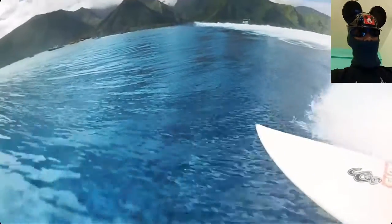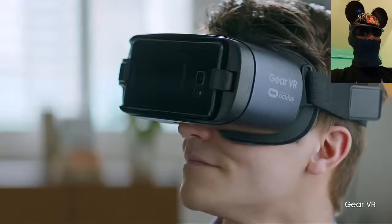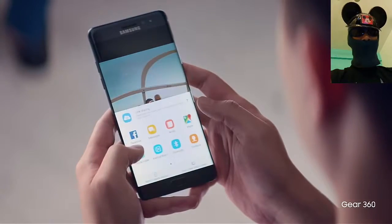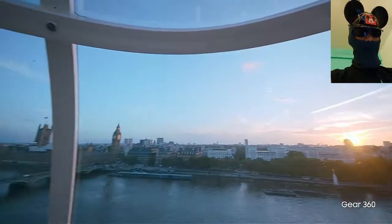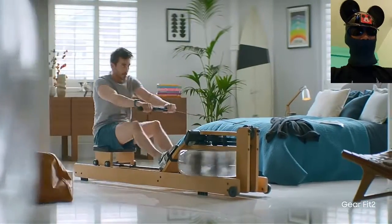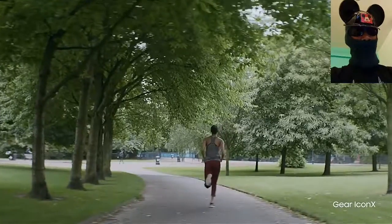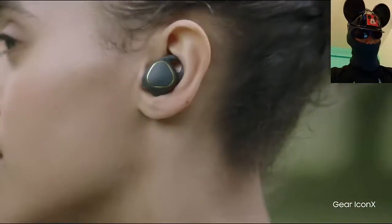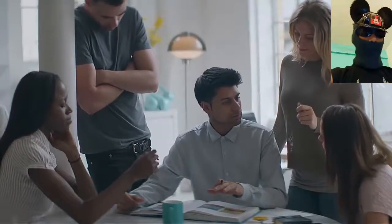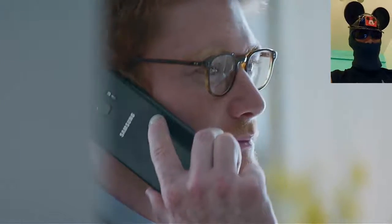It comes with 4 GB RAM and a 3500 mAh battery, which is a very good capacity for this phone. It has 64 GB internal storage, and there are even rumors that it can be upgraded to Android 7.0 Nougat when it is released.